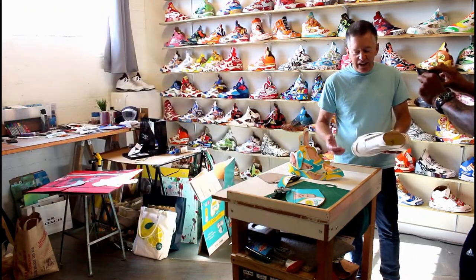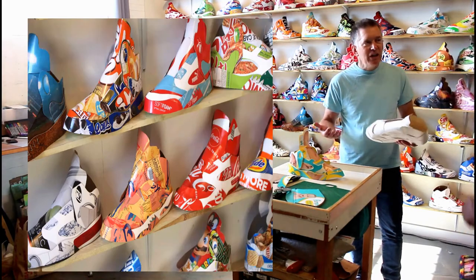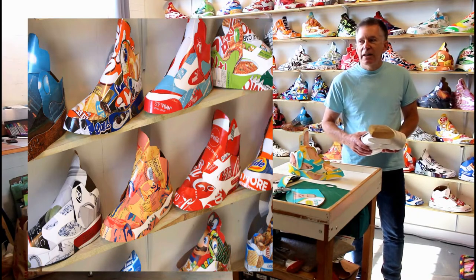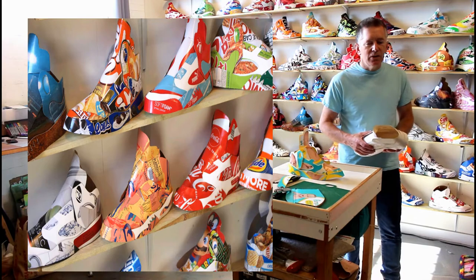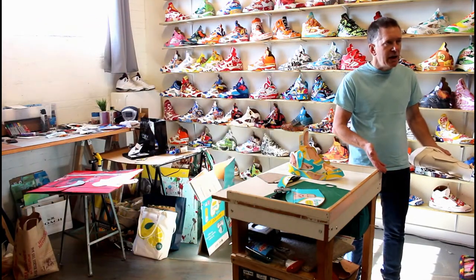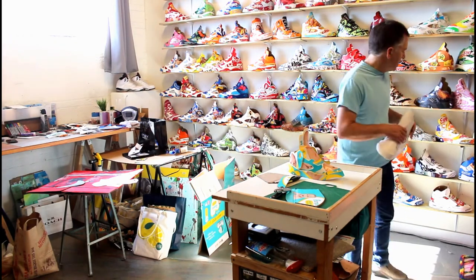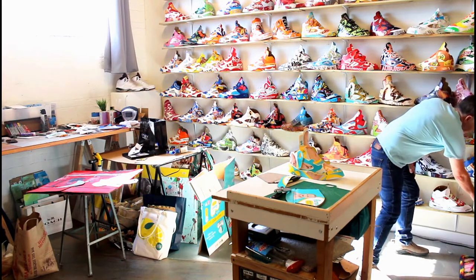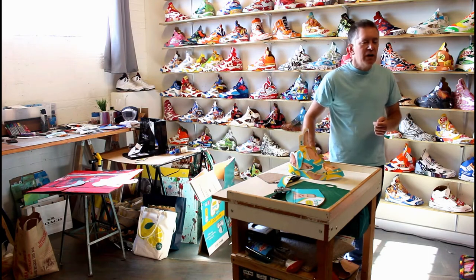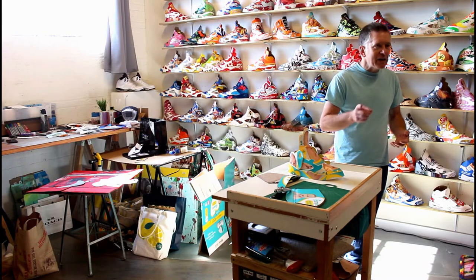Luckily I had what you might call a light bulb moment — recycle, reclaim packaging out of the dumpsters, because you get the color, and it sort of echoes the same story. It starts out as commodity, it gets dumped, it's trash at that point, but then you pull it back out and you're reconverting it into something that's fantastic and beautiful. And also to present a message about what our effect is as consumers on the environment without being preachy or wagging your finger at people.